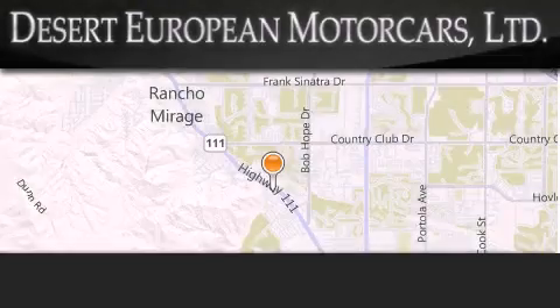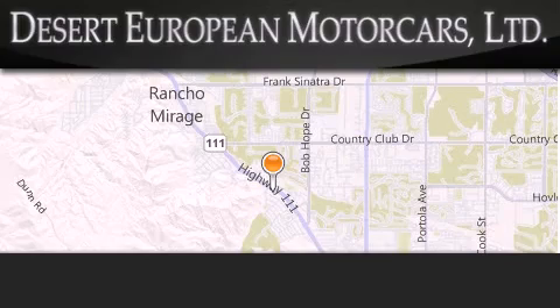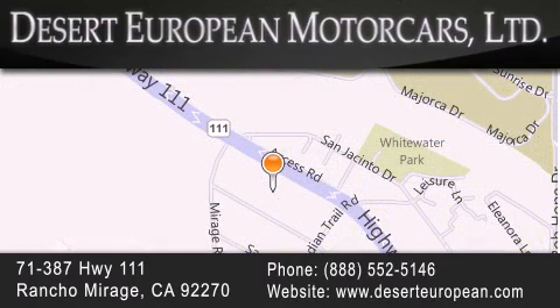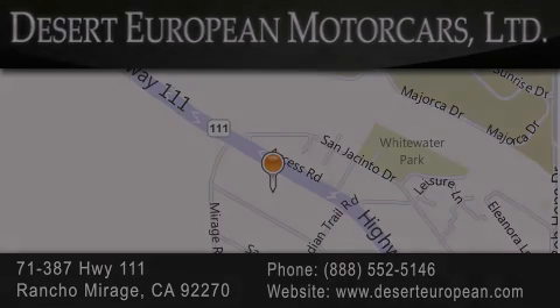Desert European Motor Cars is located at 71387 Highway 111 in Rancho Mirage. Our goal is to exceed all of your expectations to ensure that you'll return for future visits. We'll see you next time.